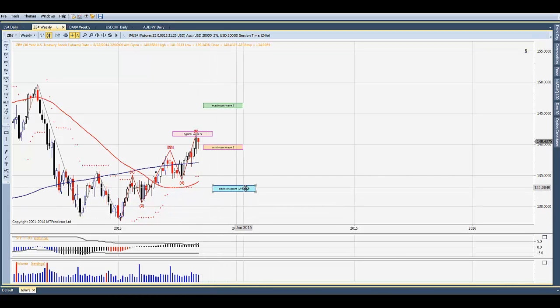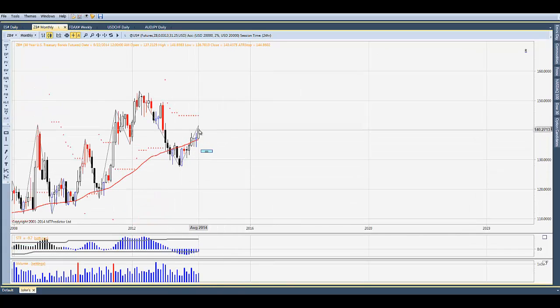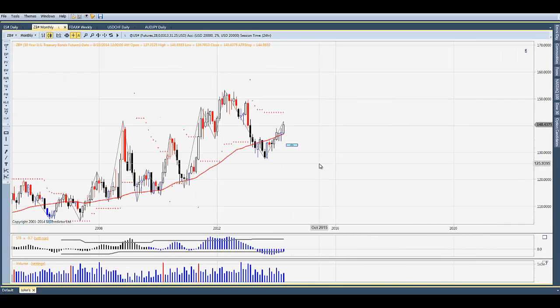The unusual thing is we've seen this rally in bonds coincide with a rally in stocks — on the monthly chart you can see that. Typically you don't see that; you either want to be in one or the other. If returns in stocks are beating those of bonds by a good amount, it pays to be in stocks. When you can get a risk-free return of say four and a half to five percent in bonds, you'd rather be there. They say the bond market is the smartest market, and it's been moving higher with stocks. So it's something to keep an eye on.